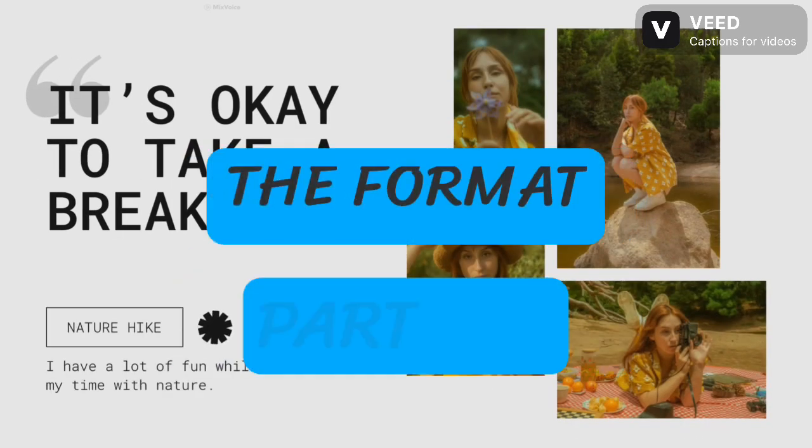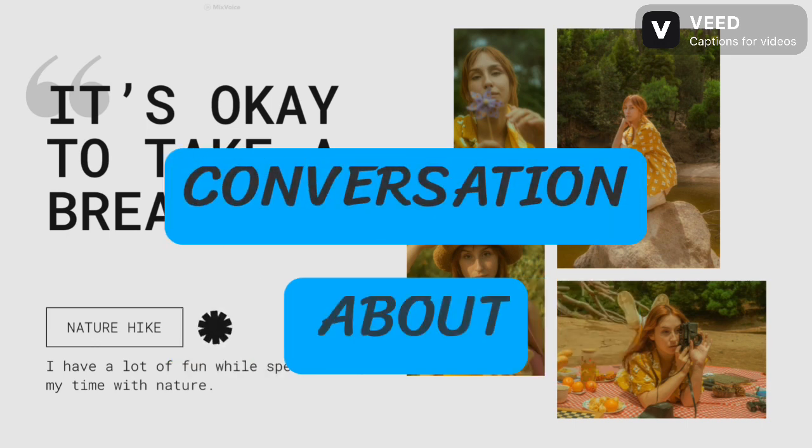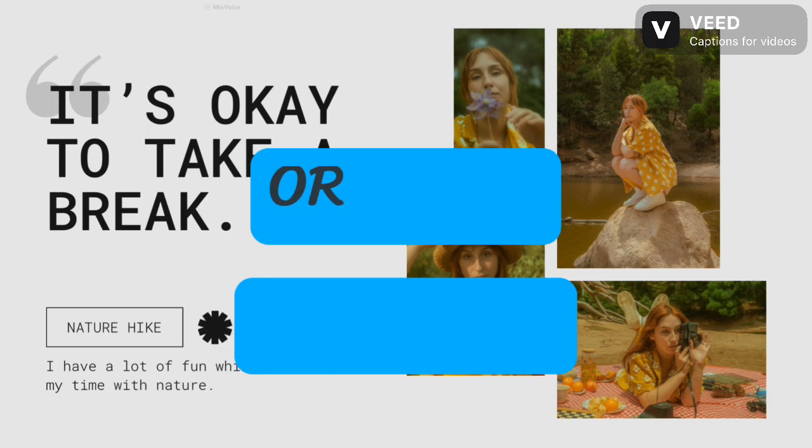Demystifying the Format. Part 1: Introduce yourself and engage in a general conversation about familiar topics like hobbies, studies, or work.